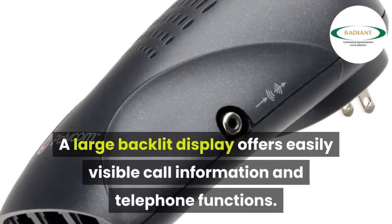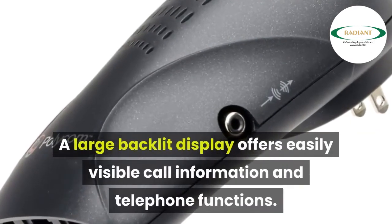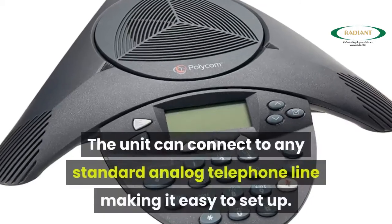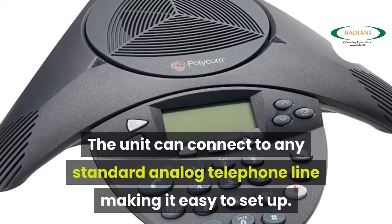A large backlit display offers easily visible call information and telephone functions. The unit can connect to any standard analog telephone line, making it easy to set up.